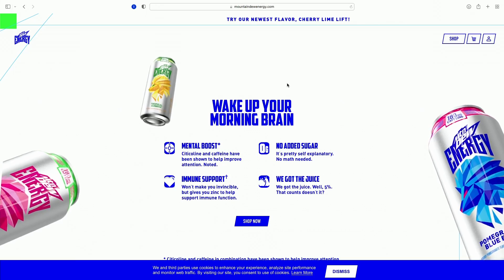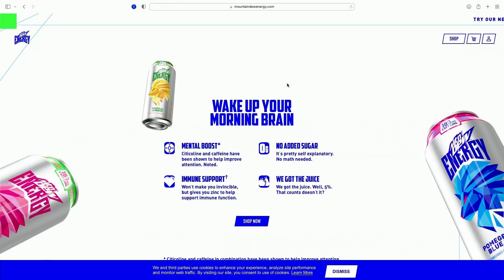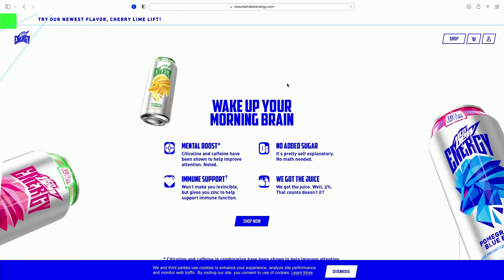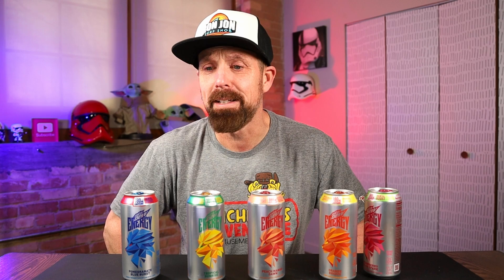So Mountain Dew Energy, looking at their website here: wake up your morning brain, mental boost. Cytocholine, if that's how you pronounce it, and caffeine have been shown to help improve attention. No added sugar — pretty self-explanatory, no math needed. Immune support.